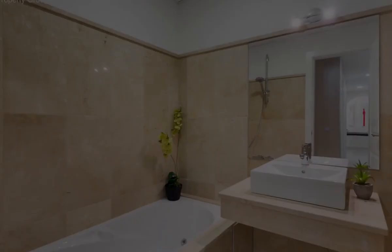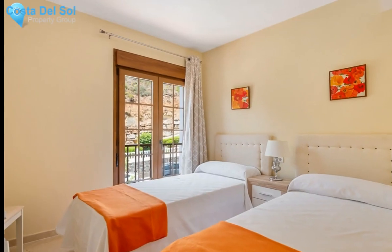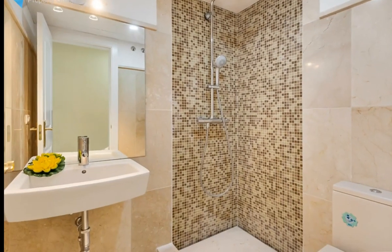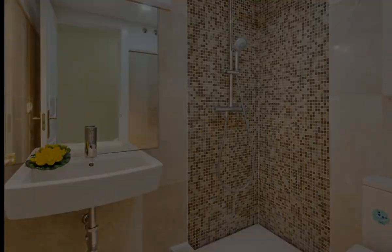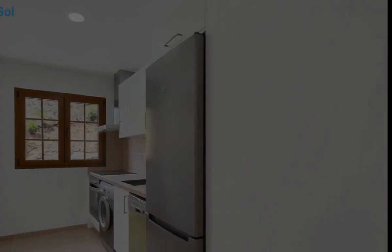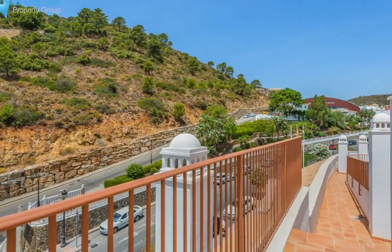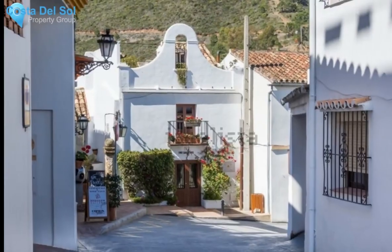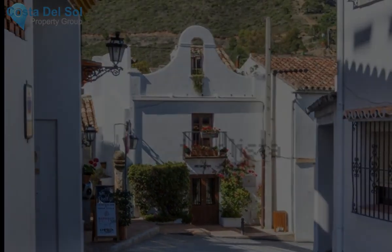Ready to move into, in the center of the famous town of Benihavis, surrounded by nature. Communal solarium. Characteristics: brand new, air conditioning, armored door, town center, excellent condition, fitted wardrobes, fully equipped kitchen, fully furnished brand new, terrace, communal outdoor pool upstairs, garage.